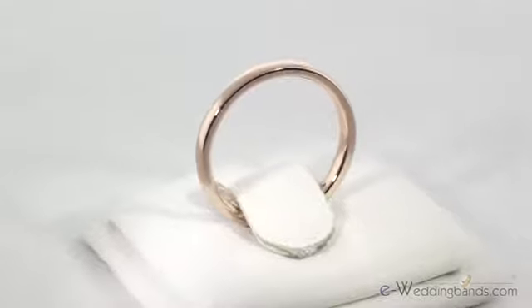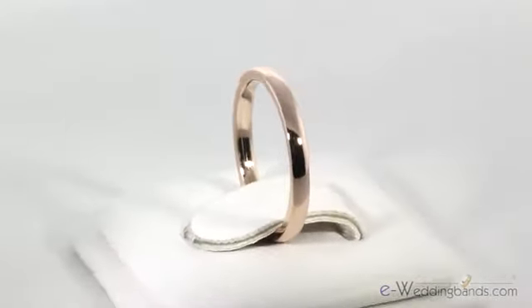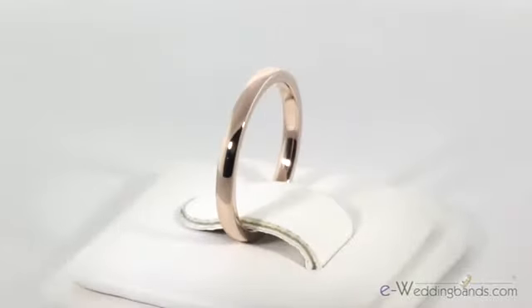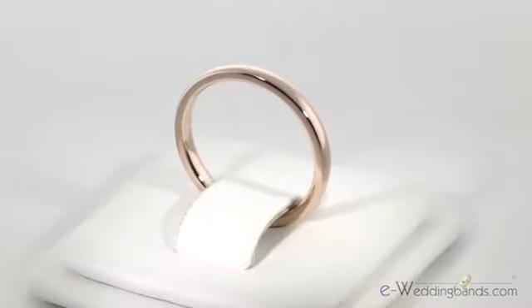These 2.5 millimeter bands make great wedding bands, or beautiful side bands or anniversary bands when added to a diamond engagement ring. Our goldsmiths work tirelessly to make sure every detail is perfect on this seamless band.